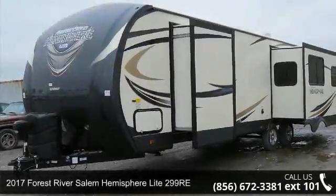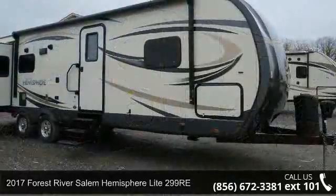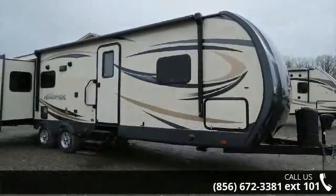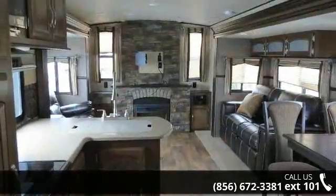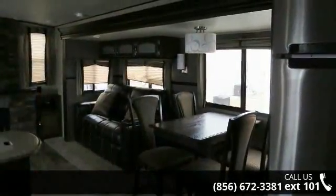Imagine yourself in this 2017 Forest River Salem Hemisphere Lot 299RE. If you are looking for an RV with quality construction and ease of towing, this may be the one. Perfect for vacationing, adventuring, or just relaxing, this travel trailer awaits you.